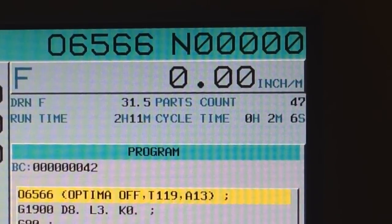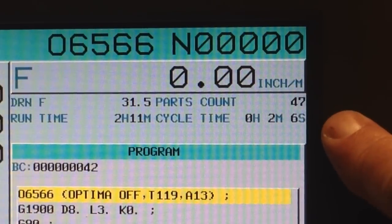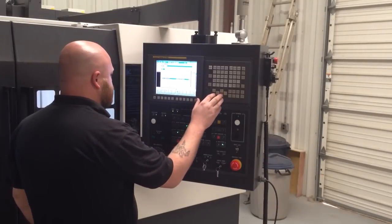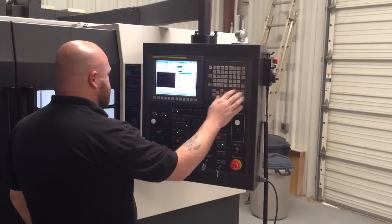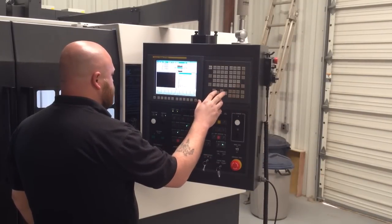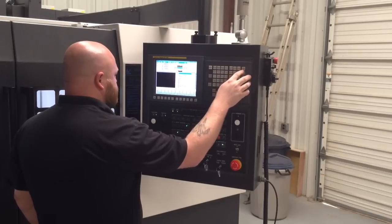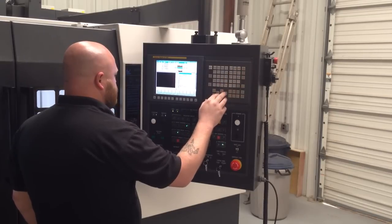The cycle time on the part is now 2 minutes and 6 seconds. Now we copied the same program and quickly adjusted the adaptive feed setting on the control. It's quick, it's easy to do, and most importantly, no reprogramming needs to be done. Now let's look at the same part with the adaptive control turned on.